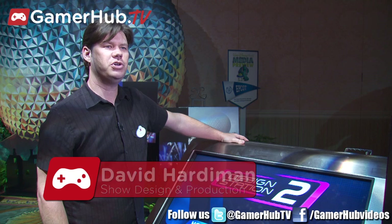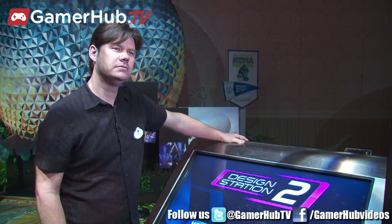Hi, my name is David Hardiman. I'm with Walt Disney Imagineering, Show Design and Production. We're here at the Monstrous Summer Showcase here at Walt Disney World's Grand Floridian Hotel.